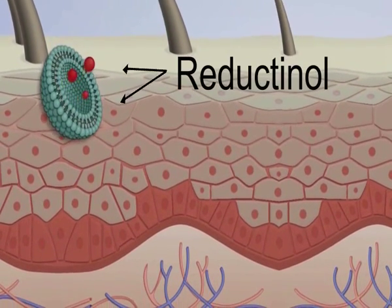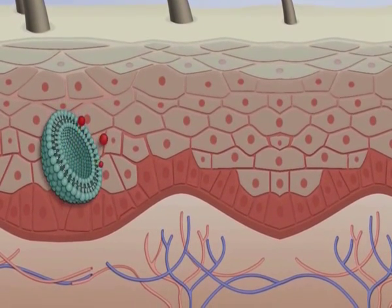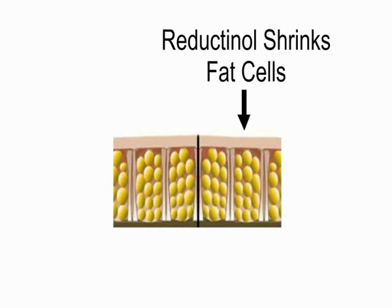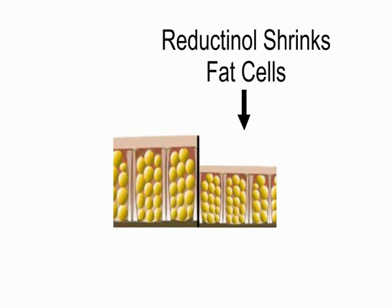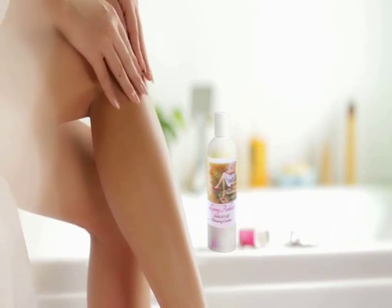When you apply Loveylegs to your skin, millions of liposomes cross your skin barrier. Once inside, the liposomes release their reductinol and your fat cells absorb it. This causes them to shrink. As all the fat tissue beneath your skin shrinks, your legs become noticeably slimmer.